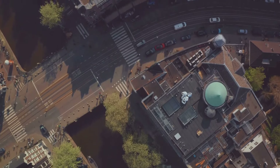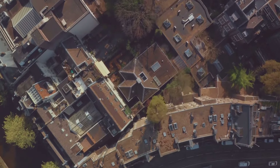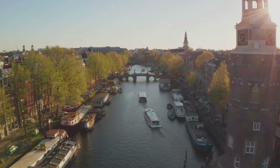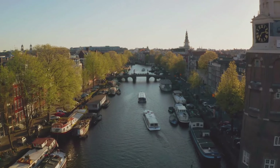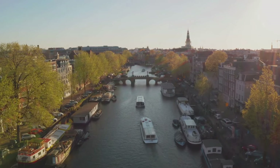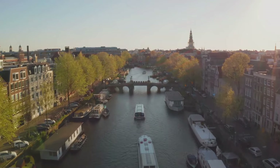Another sign that you're in a tourist trap is crowded areas. This may not always be the case, as popular attractions naturally draw in large crowds. However, if you find yourself in a sea of people all clamoring for the same experience or photo opportunity, it might be a hint that you're in a location that caters more towards mass tourism than genuine cultural exploration.